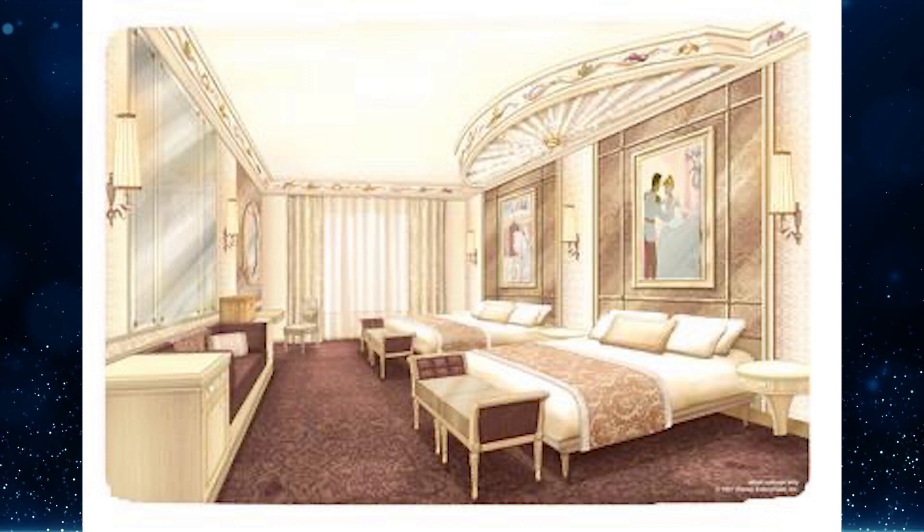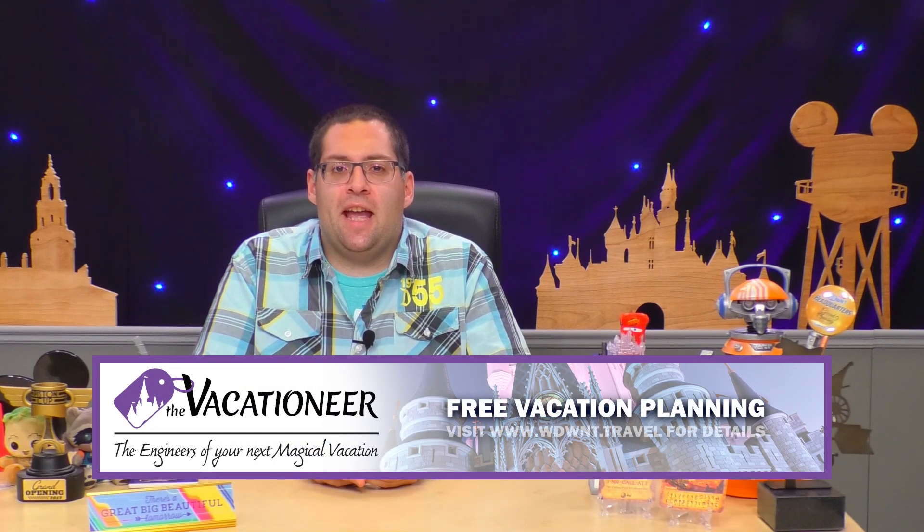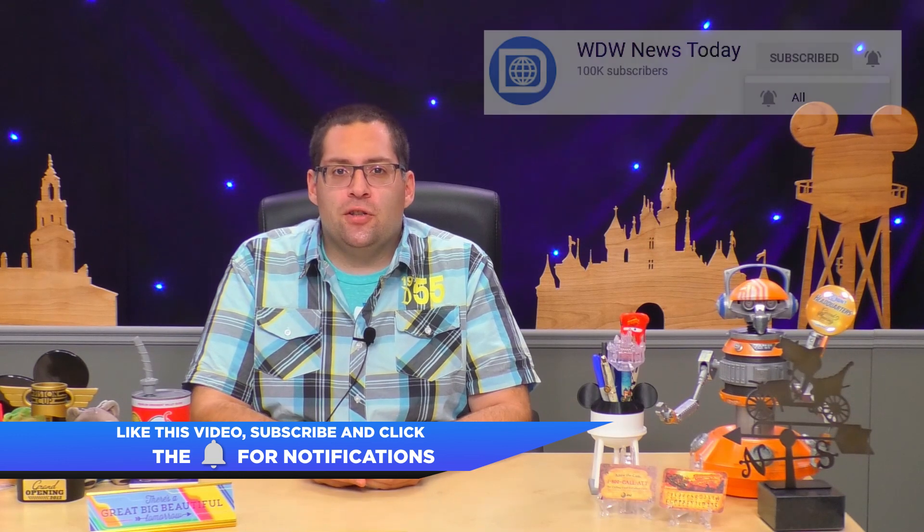For more information on these stories and more, head over to wdwnt.com. This program is brought to you by the official travel agent sponsor, The Vacationeer — the engineers of your next magical vacation. Their team of vacation planning experts craft your family's next trip, and their services are free. Visit wdwnt.travel for details. If you're enjoying the show, be sure to like this video, subscribe to WDW News Today on YouTube, and click the bell for all notifications so you never miss an episode. This is Tom Corliss saying enjoy the rest of your today and have a great big beautiful tomorrow.